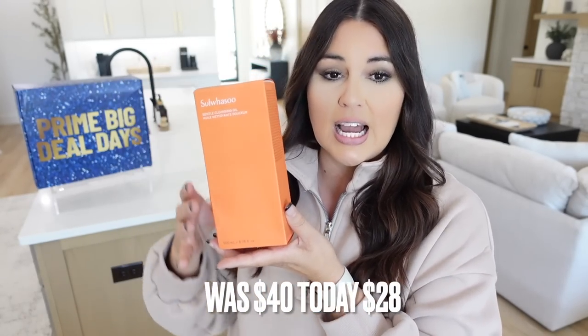I talked about something like this at last Prime Day — a serum that everyone called liquid gold. This time I got the gentle cleansing oil. My daughter said it's really good if you have makeup on — it gets all that makeup off and feels really good as that first layer of cleansing. It's very high-end, very luxe. Originally $40, today it's only $28, making it a little more affordable. If you want to treat yourself or someone fancy who shops at nice boutiques, this is definitely that product — and it's under 30 bucks.